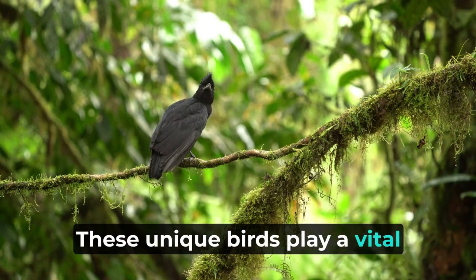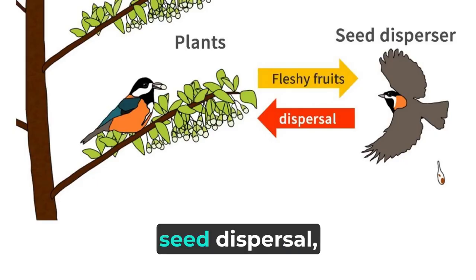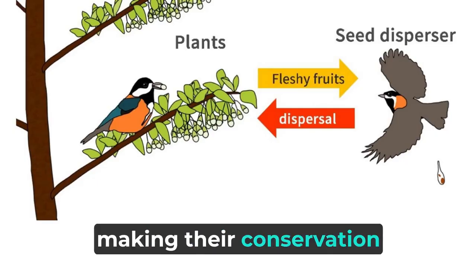These unique birds play a vital role in their ecosystem through seed dispersal, making their conservation crucial.